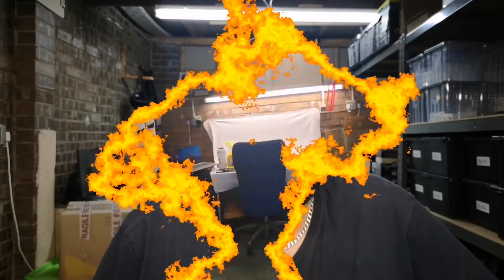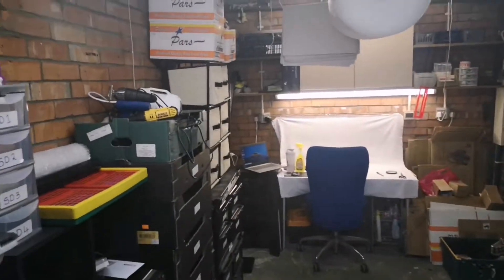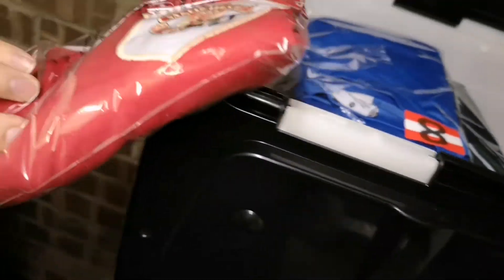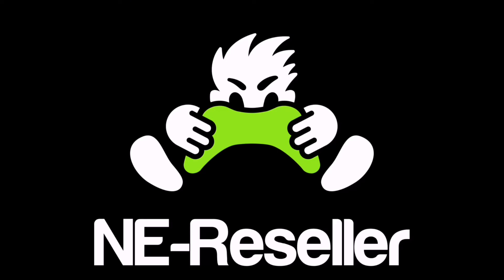What's going on guys, welcome to another video. I've been making some small changes to the garage today - just a few little bits of DIY. I'm going to quickly show you them in a second.